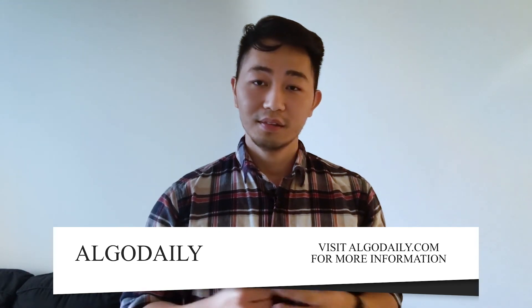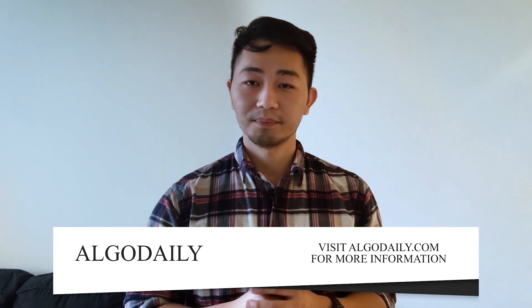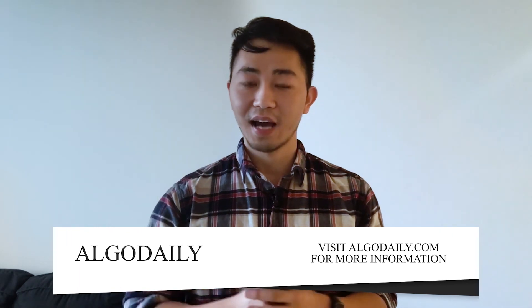Everything you need will be on algodaily.com. I hope you check out our 30, 60, and 90-day study guides. Best of luck in your technical interview. Thanks for watching.